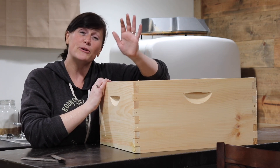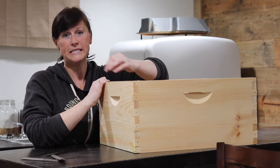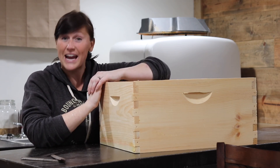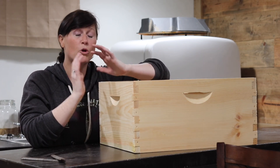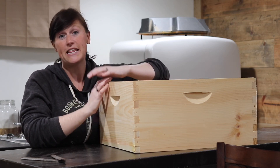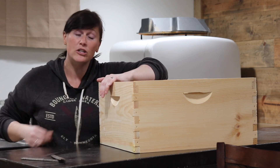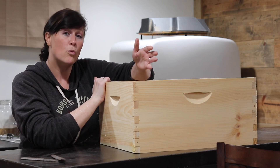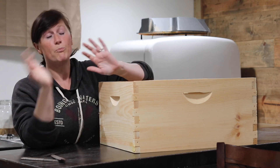I want to show you something that can be really, really beneficial to the health of your bees. When you talk about honeybees, you hear a lot of things about honey, pollen, nectar. But you don't necessarily hear a lot about something called propolis. Propolis is an extremely important part of the bees' ecosystem in their nest in the wild.